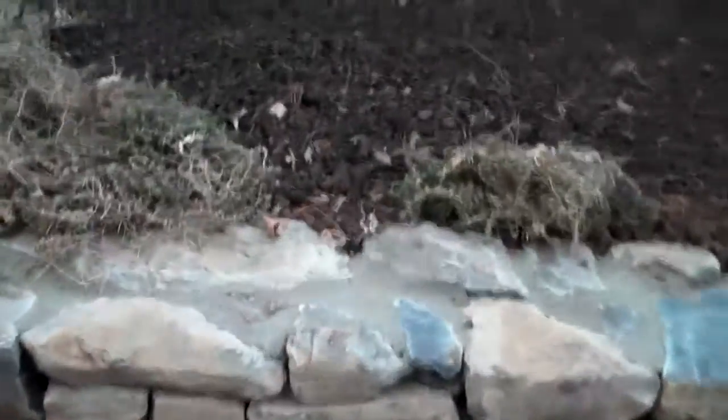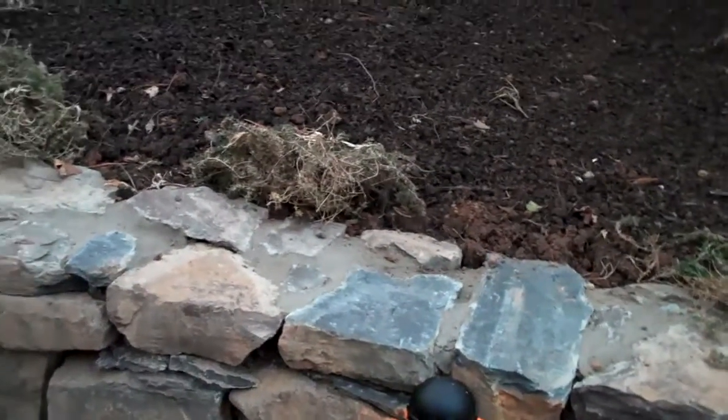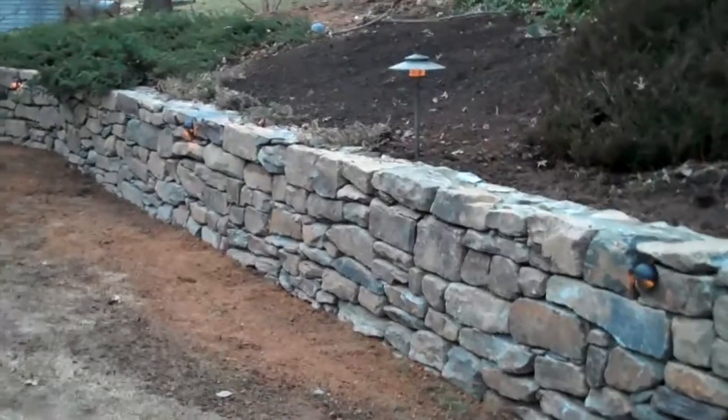You can see the junipers kind of cascading over the wall, which has just a natural effect to it. And the perennials in the springtime when they start to get going and grow again, they'll kind of cascade over and the flowers will give it some more aesthetic interest. Junipers on this side again cascading over the wall, giving it more of a natural effect. This whole wall really turned out great and it looks magnificent.